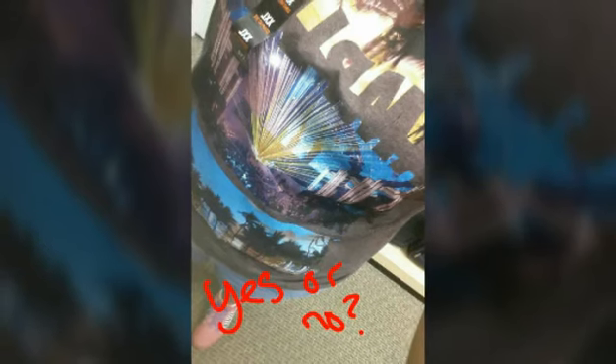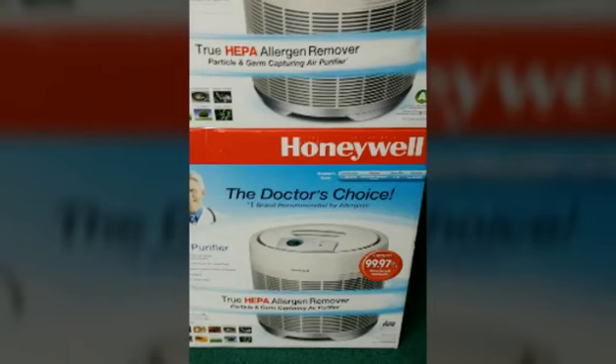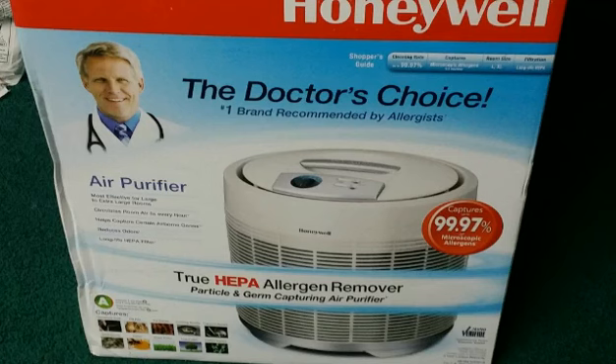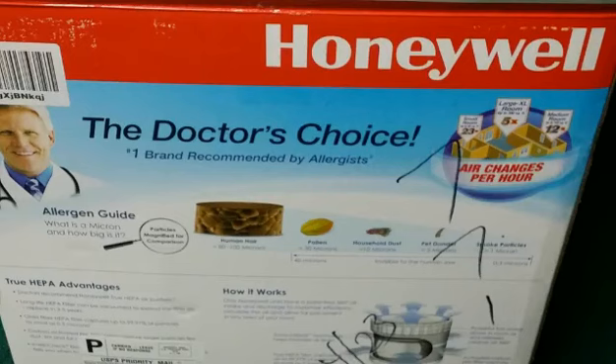I got two shirts from Sears. I was asking people on Snapchat if I should get them or not — I really love the graphics, so I got them anyway. And then I got a Honeywell air purifier for my room so I could have clean air. Thank you all for watching, I really appreciate it.